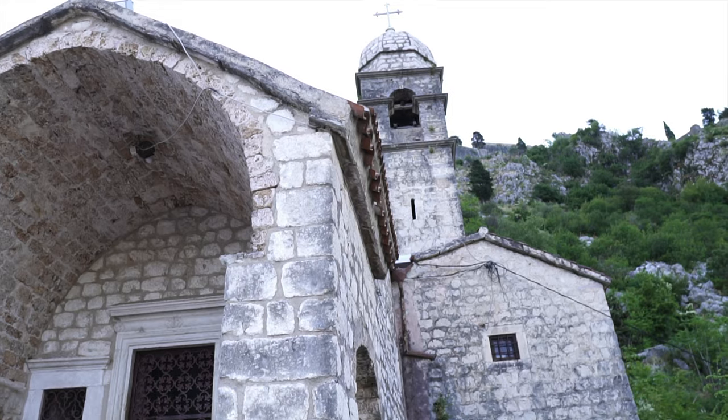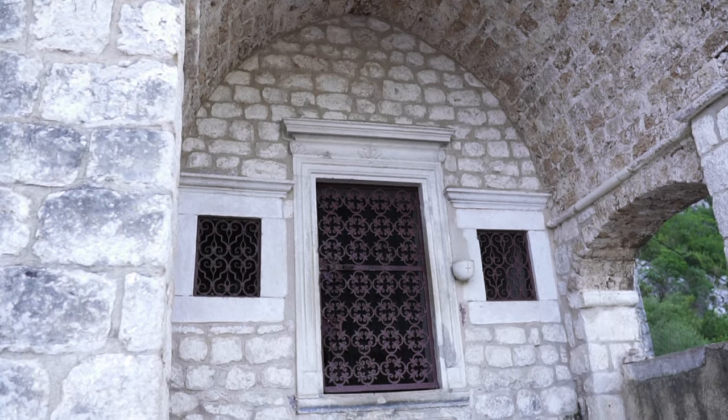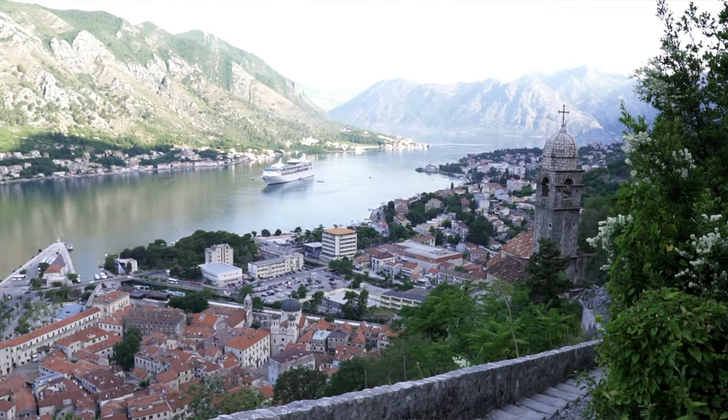After about 20 minutes hiking up, we made it to the church. This church is called the Church of Our Remedy. It was built back in the 1500s by survivors of the 14th century plague, and now it's just a spot where everybody comes up to get this beautiful view of the whole bay.